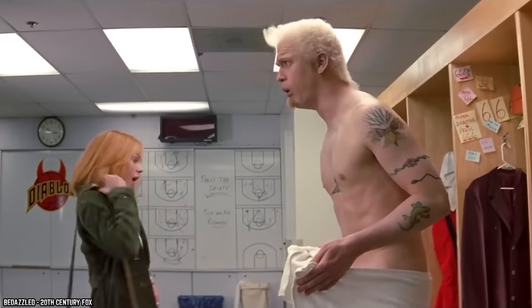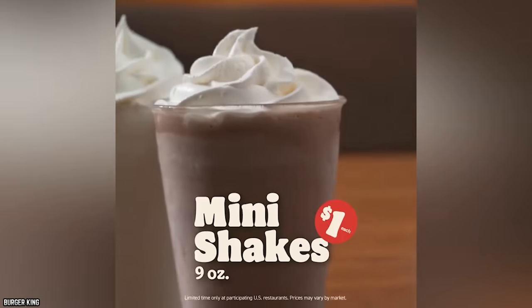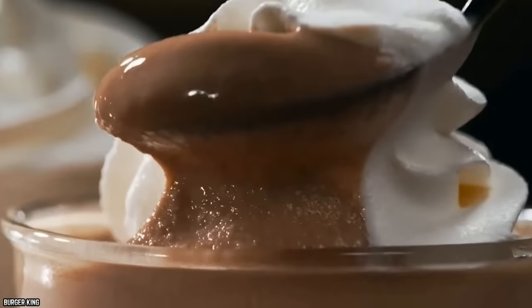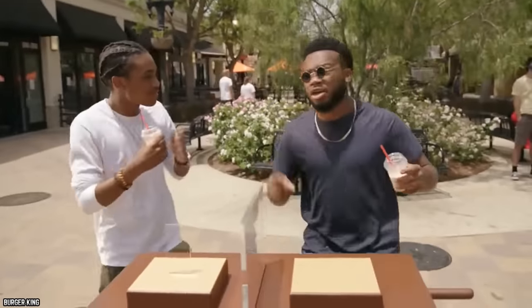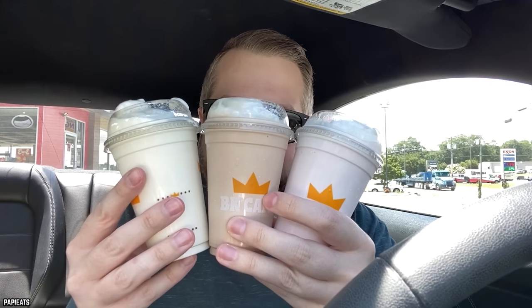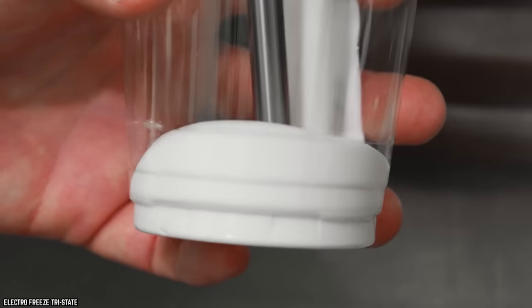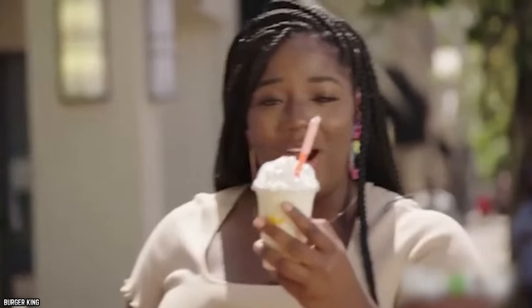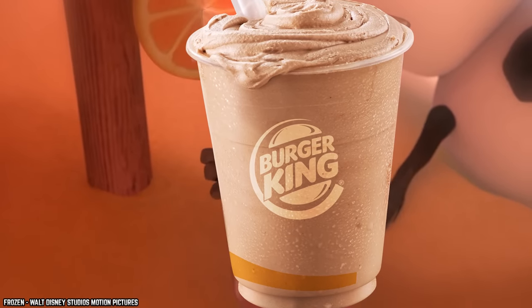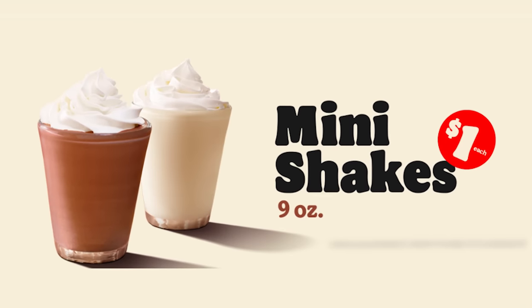Burger King Mini Shakes. So long as you're willing to settle for the mini size, Burger King's delicious shakes are available for only $1. These mini frozen treats come with a dollop of whipped cream on top, just the same as the larger sizes. Burger King's shakes are available in three flavors — chocolate, strawberry, and vanilla — giving you a little extra room to customize your $1 order. If you're looking for a good way to cool down on a hot day, consider giving Burger King's Mini Shakes a try.